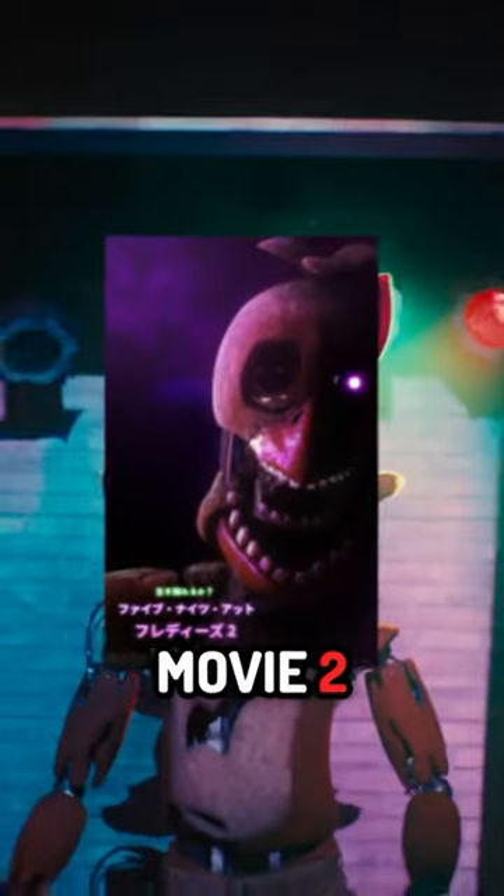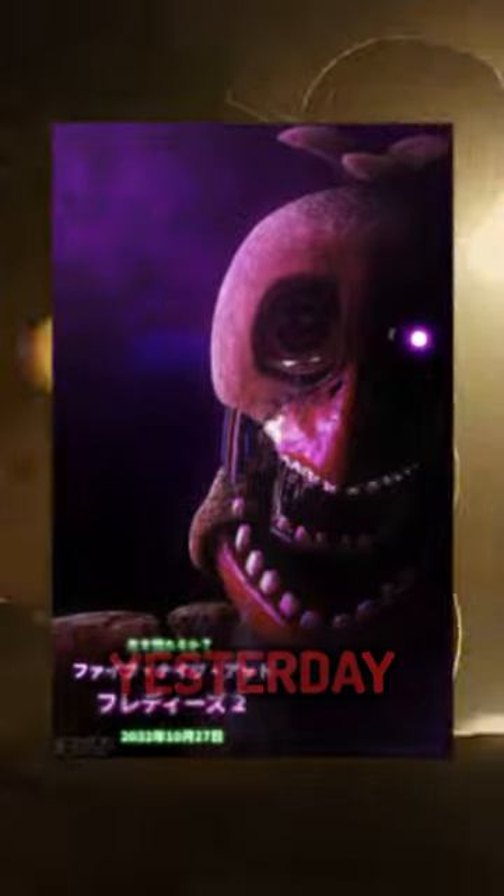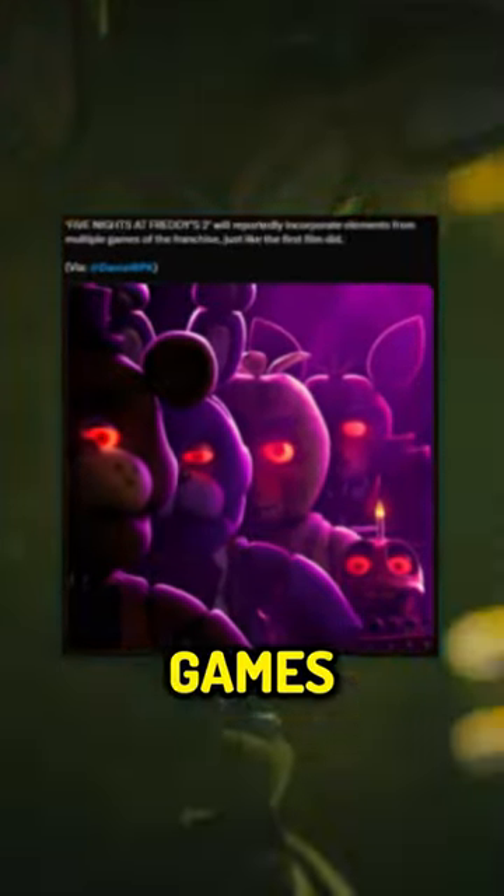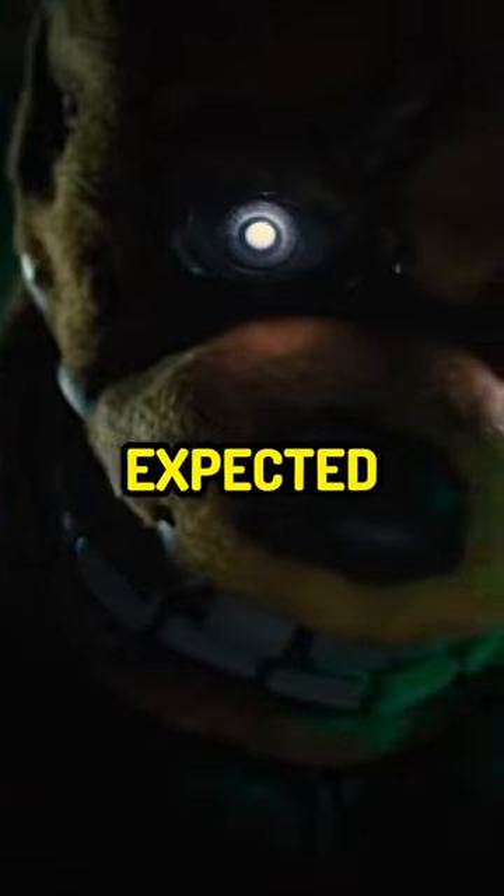As I mentioned previously, the FNAF Movie 2 had an interesting update just yesterday, because a very reliable inside source for the FNAF Movie 2 has just posted some new information about the movie. In this post, he confirms that the FNAF Movie 2 will reportedly have multiple elements from multiple games appear in the film, which is kind of expected, to be honest.